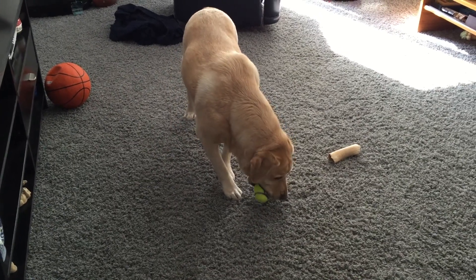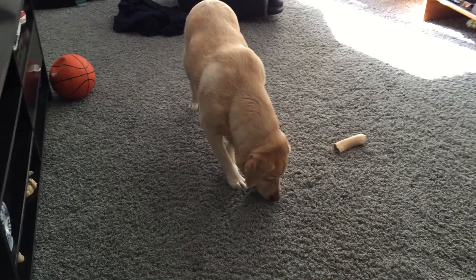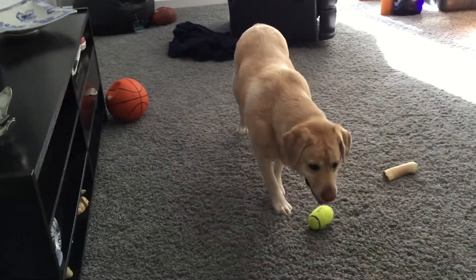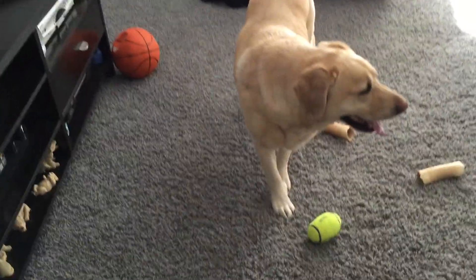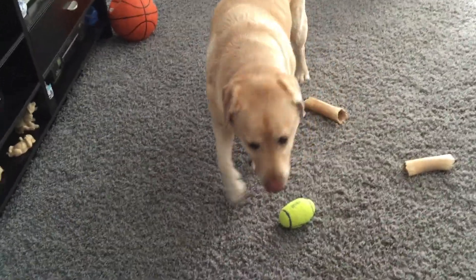Hi, you're looking for tough dog toys for extreme chewers. I'm back with our beautiful English Lab, Logan, and I wanted to share with you this toy that he has in front of him — it's a Kong Air Dog.